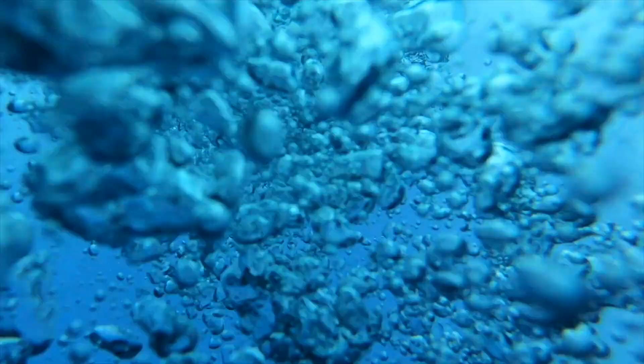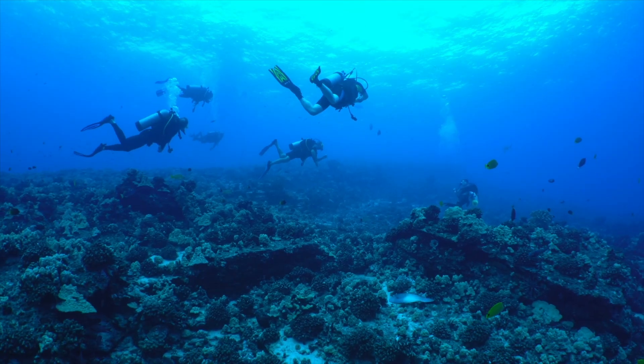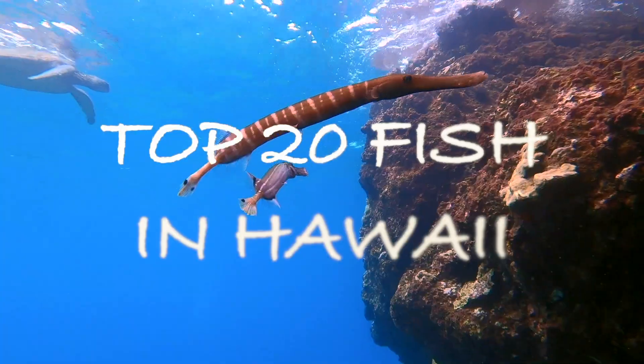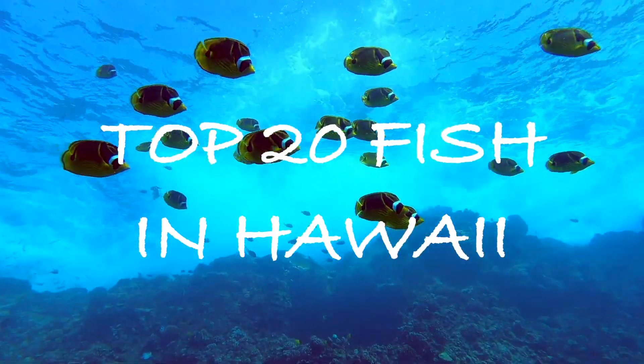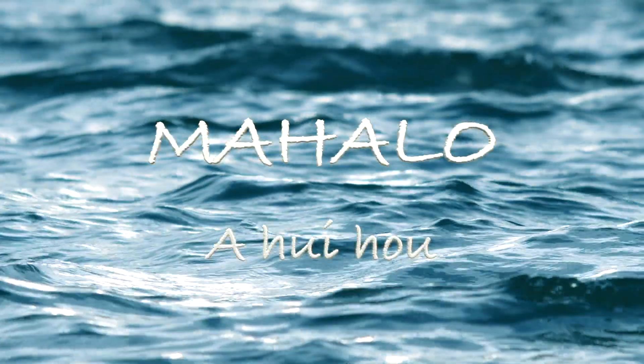Mahalo nui loa for joining me today to learn about 20 more reef fish you can encounter while exploring Hawaii's coral reefs. If you haven't already, make sure to check out my other video, the top 20 fish you can see in Hawaii, part one. Thanks again, and a hui hou.